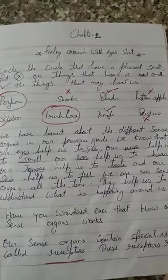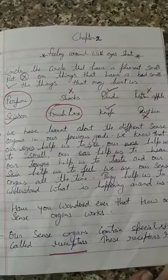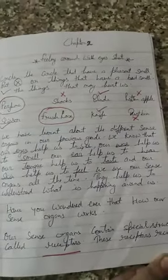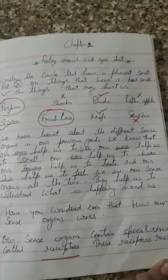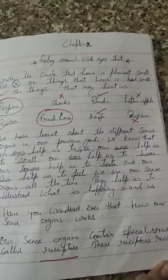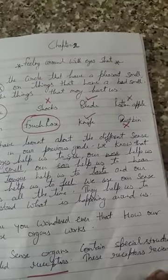This is the last video of this chapter, Feeling Around with Ice Shirt. In this video, you will learn about how our sense organs work and our different senses — like our sense of sight, our sense of hearing, our sense of smell, our sense of touch — and the difference between good touch and bad touch.